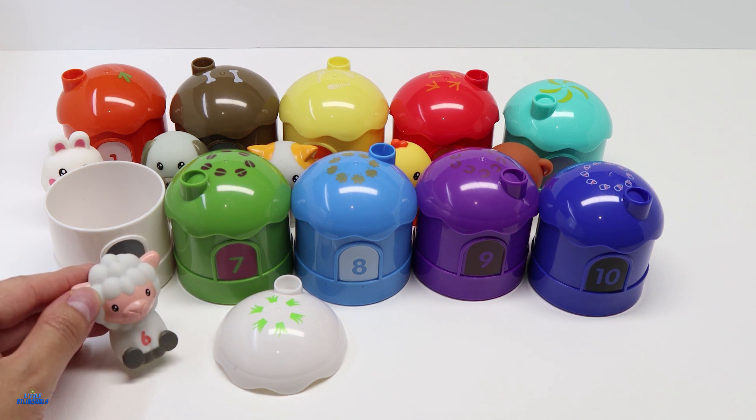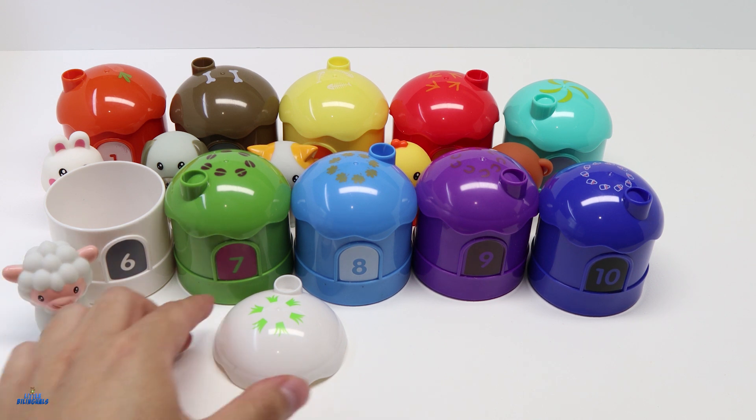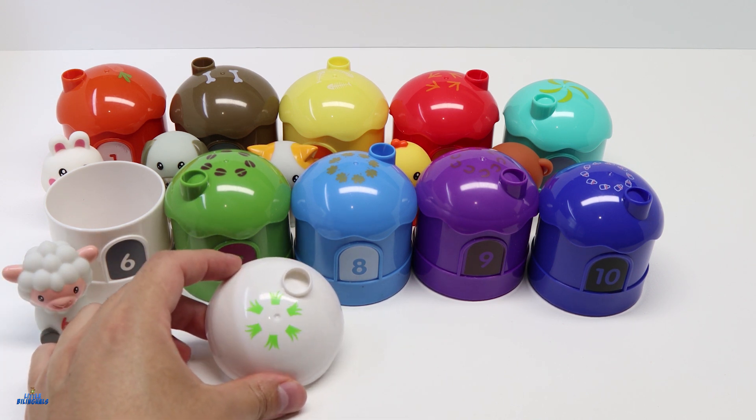Sheep eat grass. Here we have some pieces of grass — let's count them.